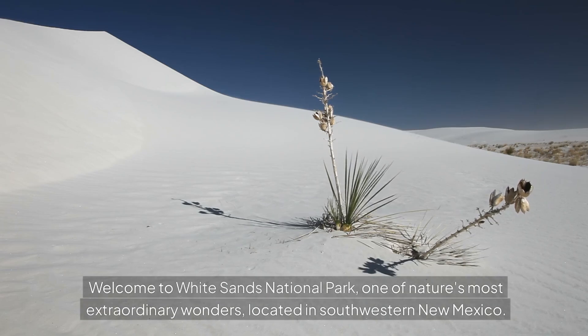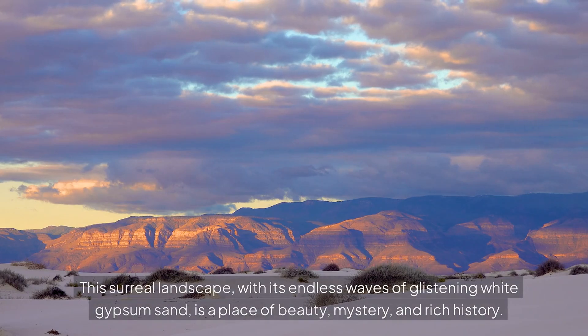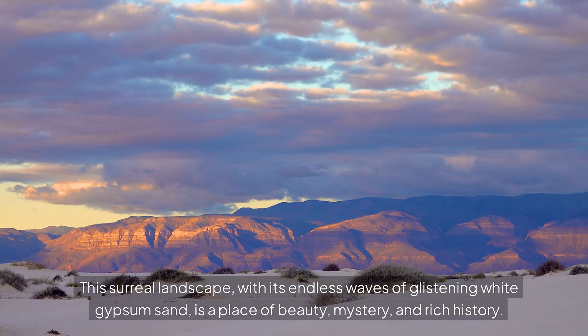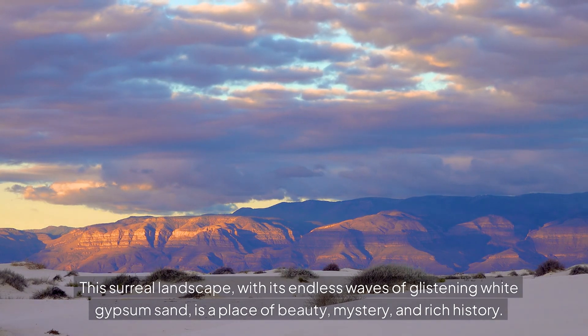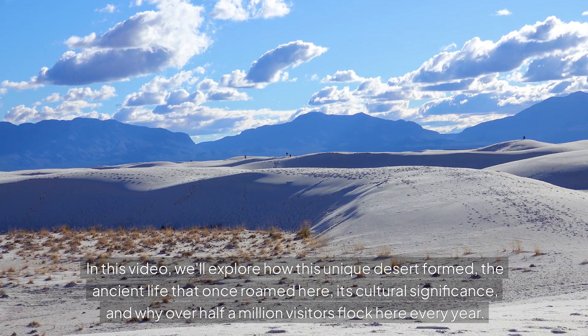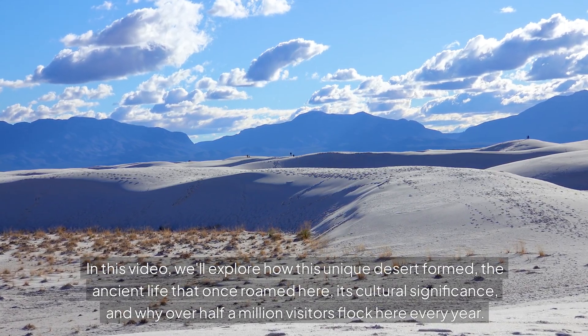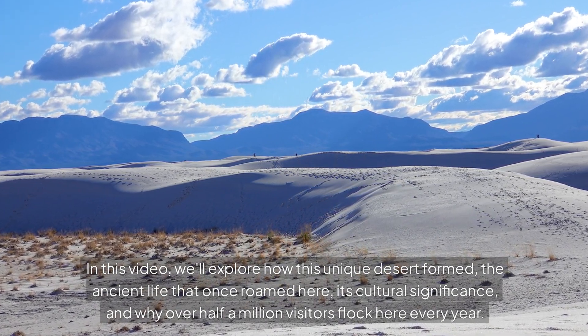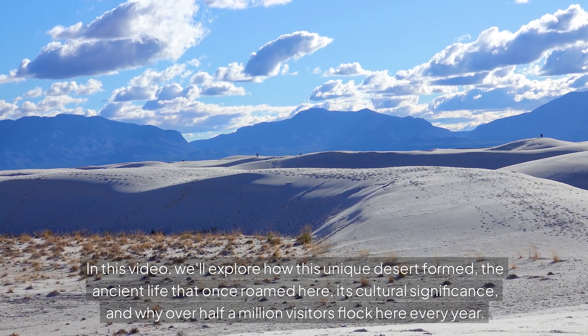Welcome to White Sands National Park, one of nature's most extraordinary wonders, located in southwestern New Mexico. This surreal landscape, with its endless waves of glistening white gypsum sand, is a place of beauty, mystery, and rich history. In this video, we'll explore how this unique desert formed, the ancient life that once roamed here, its cultural significance, and why over half a million visitors flock here every year.